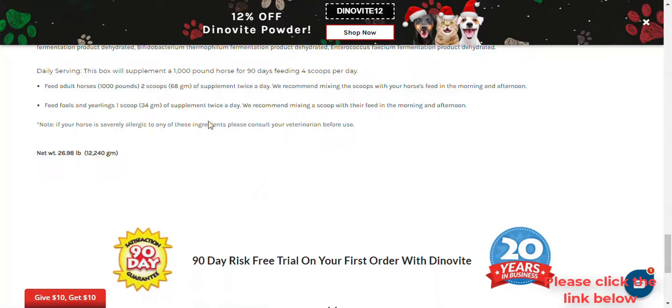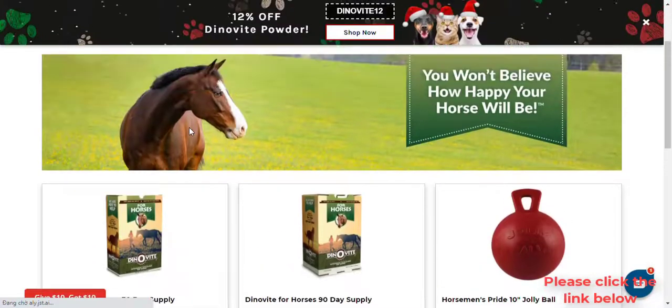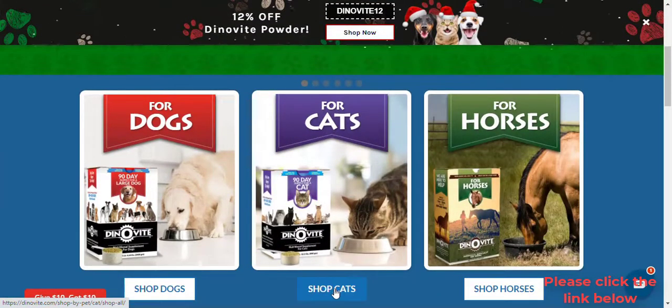Is DinoVeat okay for a diabetic pet? Yes. DinoVeat is not a medication. It is a whole food nutritional supplement designed to provide vitamins, minerals, and digestive enzymes. We have had many diabetic pets successfully use DinoVeat.